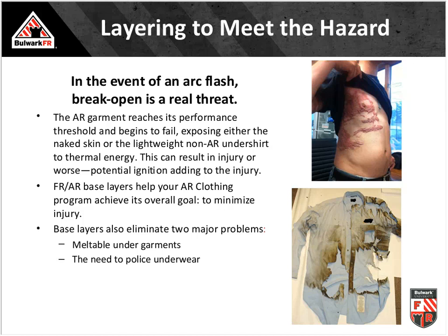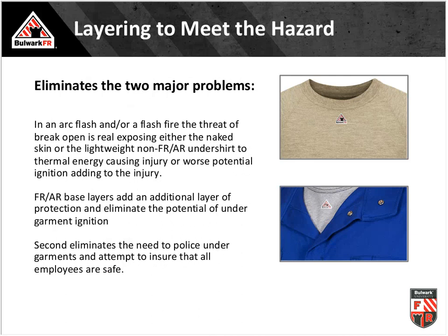Another concern is break open — where the outermost layer fails because the energy from the equipment exceeds the garment's insulative protection. When you have too much energy and not enough protection, what's underneath becomes critically important. First, we train our people that they can't wear just anything underneath their arc-rated clothing. Secondly, building a system — two lightweight layers combined — can actually provide more protection than one heavier layer.